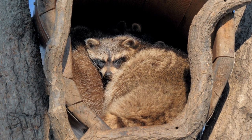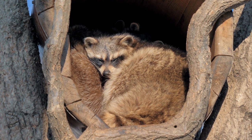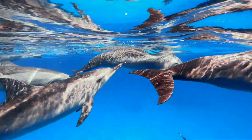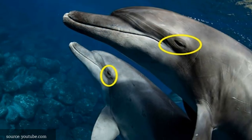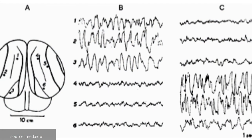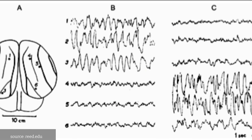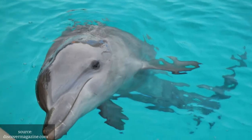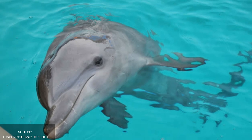Now let's dive into the 10 weirdest animal sleeping behaviors. Number 10: Dolphins. These aquatic mammals have the ability to sleep with only one half of their brain at a time, while the other half remains alert to keep them swimming and breathing. They alternate which half of the brain is active, allowing them to rest and stay aware of their surroundings at the same time.